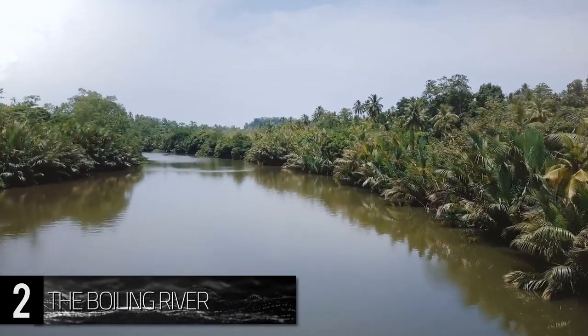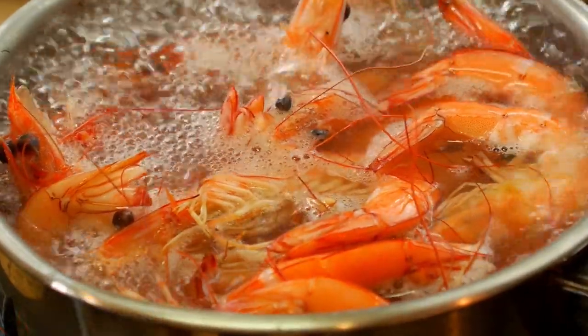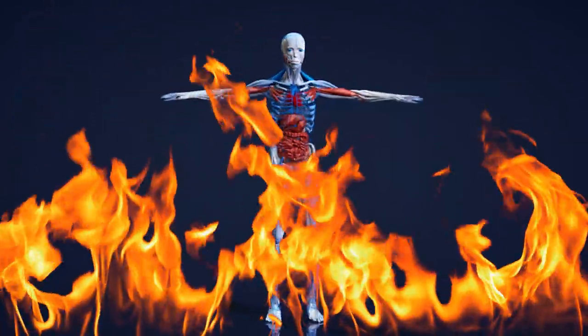But less than four of those miles on the lower end is where the real danger is posed. Animals that fall into the water in this region are boiled alive, and the heat of the river is enough to terminate full-grown people as well.